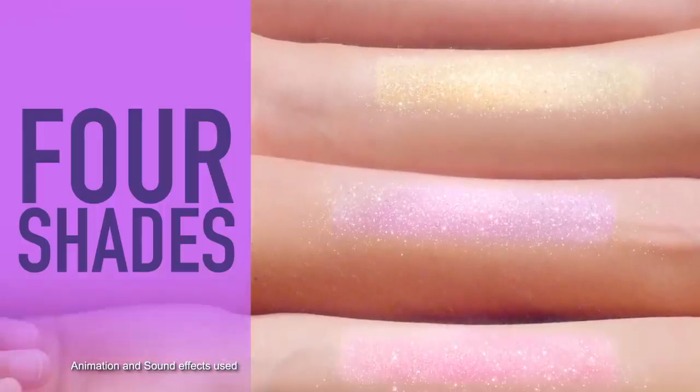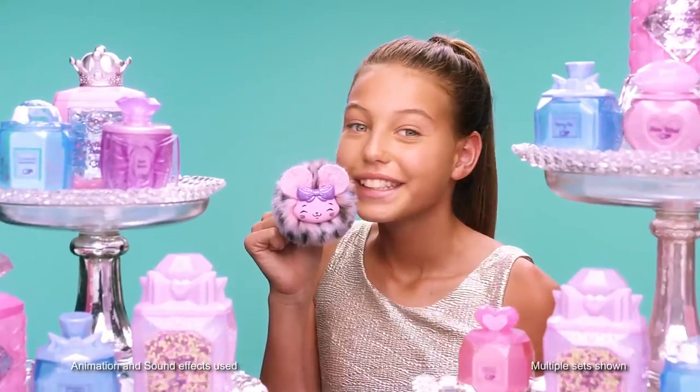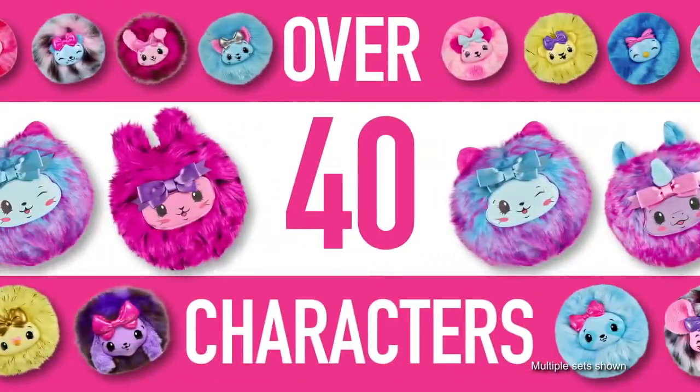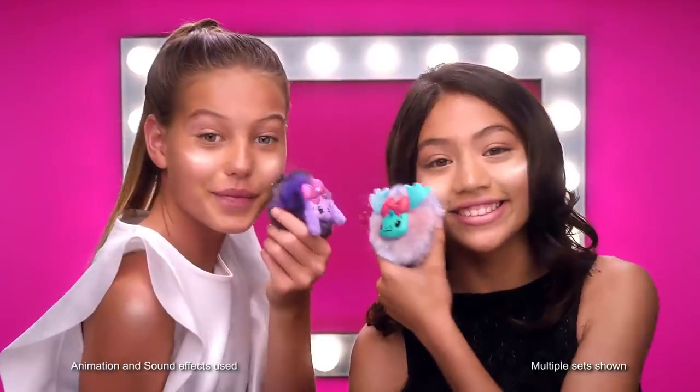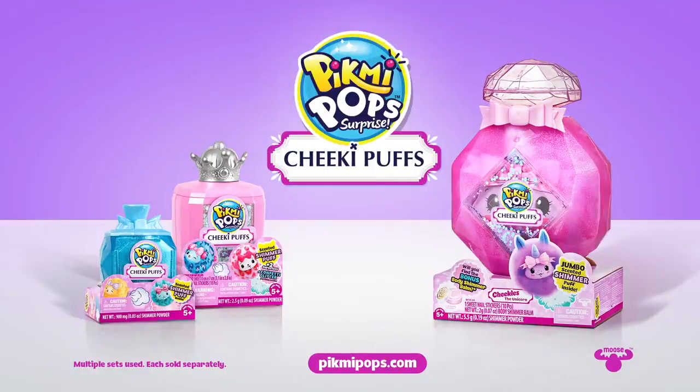Cheeky Puffs come in 4 shimmer shades, with 10 adorable perfume scents. There's over 40 you can collect, plus glam new accessories, because too much sparkle is never enough. Cheeky Puffs, each sold separately, out now from Pikmi Pops.